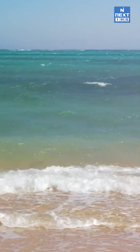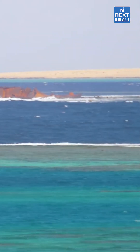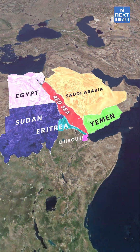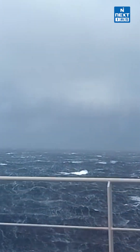It spans approximately 438,000 square kilometers and is about 2,250 kilometers inland. Yemen, Saudi Arabia, Egypt, Sudan, Eritrea, and Djibouti border the Red Sea. The Red Sea contains some of the world's hottest and saltiest seawater.